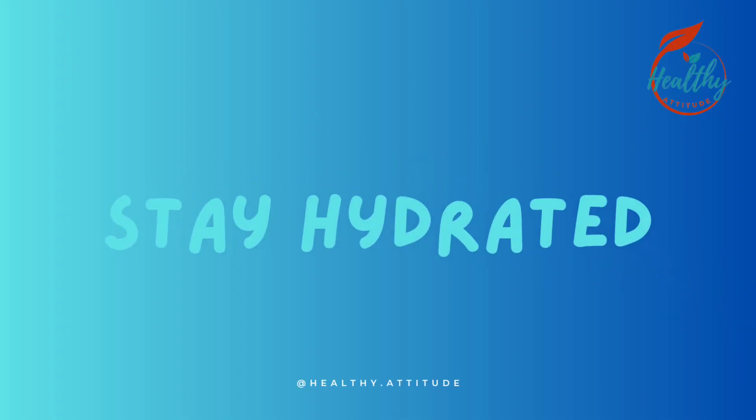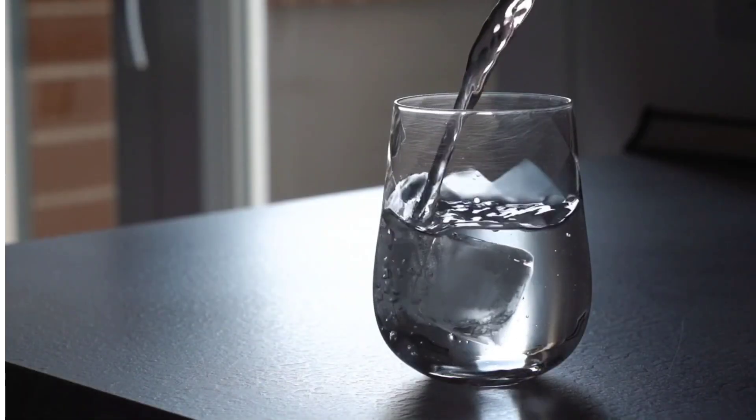Tip 1: Stay hydrated. Drink plenty of water throughout the day to stay hydrated. Aim for at least 8 glasses of water daily.